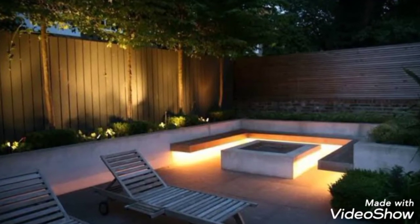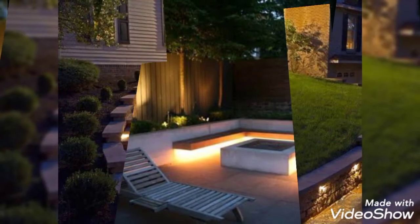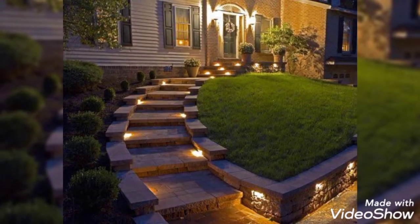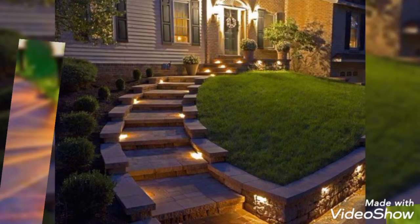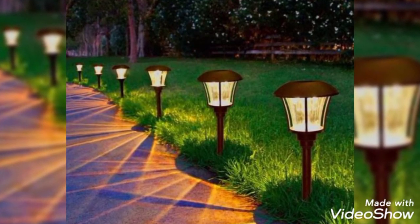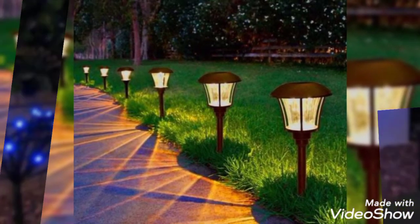Hello everyone, welcome to my channel Home in Tears. Today's video is all about pretty backyard lighting ideas for your home outdoor. Please watch this video completely if you are searching for awesome lighting ideas to beautify your outer space.